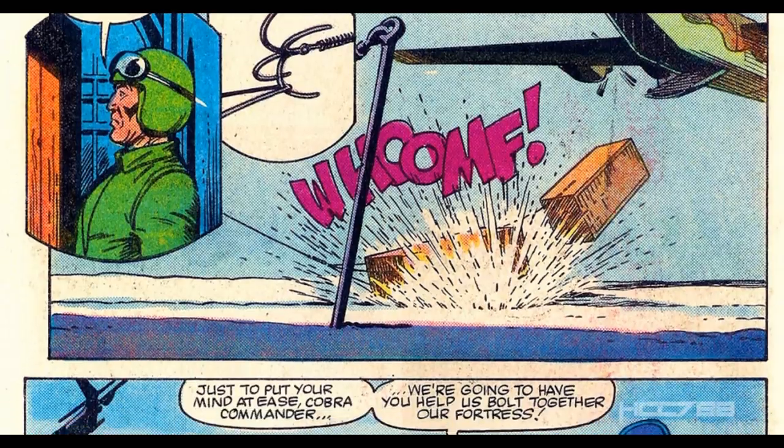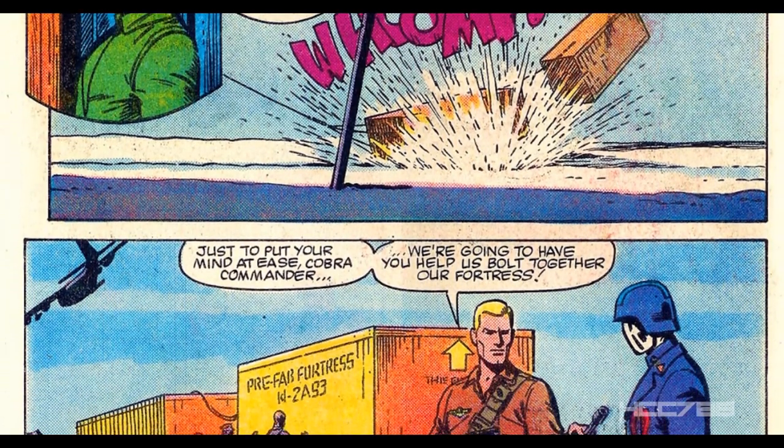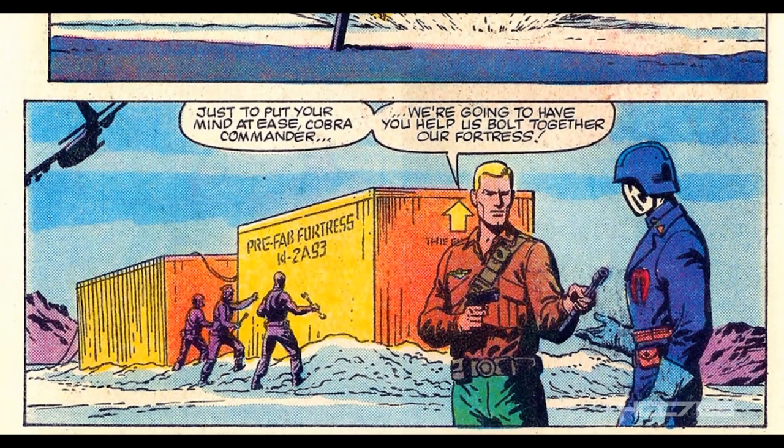One of the crates is marked Prefab Fortress, so yes, we will get to see the 1983 Headquarters Command Center again.